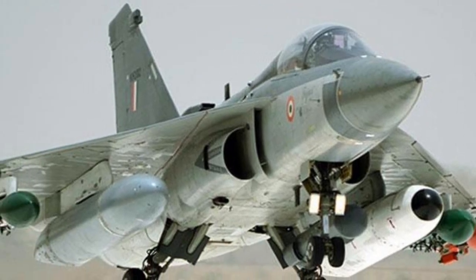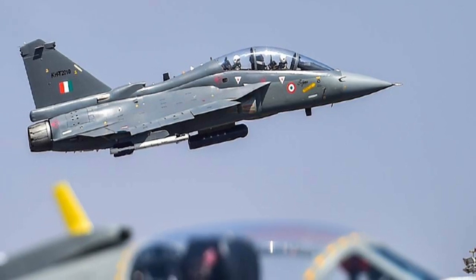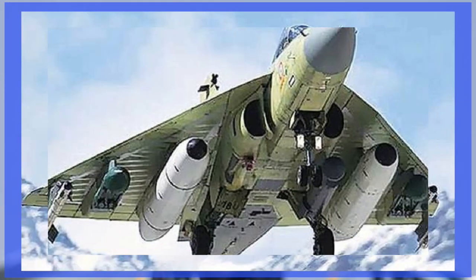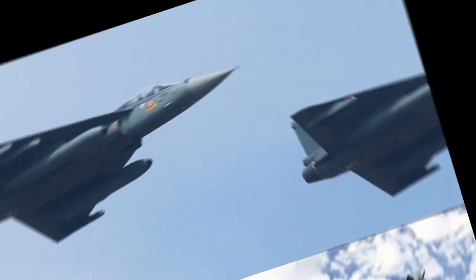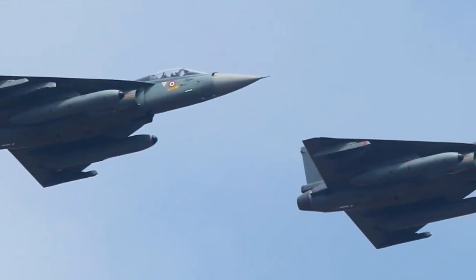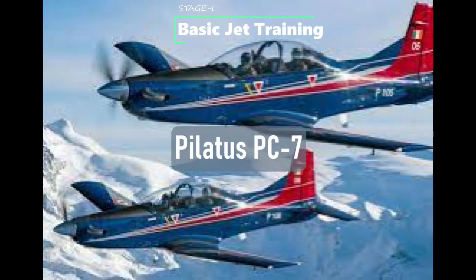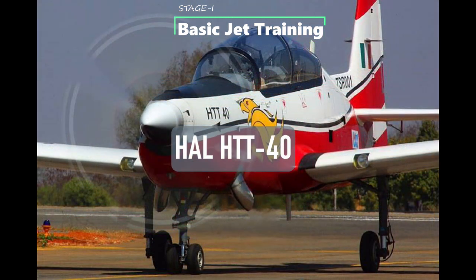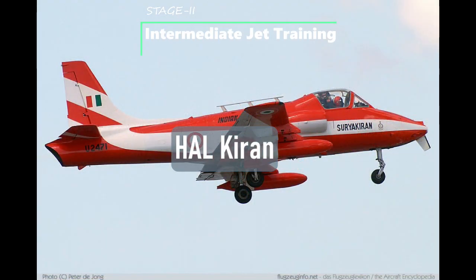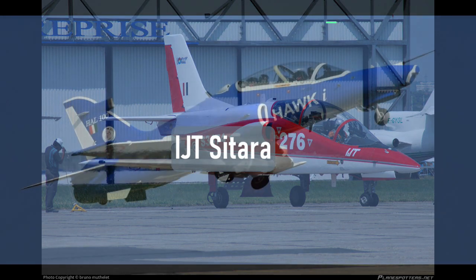Before comparing the capabilities of these aircraft, let's understand the fighter pilot training phases from the perspective of India, which holds good for most countries. As we know, the more you sweat in training, the less you bleed in war — the same holds true for fighter pilot training programs. Indian Air Force pilots go through various stages of training. The first stage is performed on basic trainers such as the Pilatus PC-7, which will soon be replaced by the basic trainer HAL HTT-40. The second stage is intermediate jet training, currently using the HAL Kiran, soon to be replaced by the indigenous IJT Sitara.